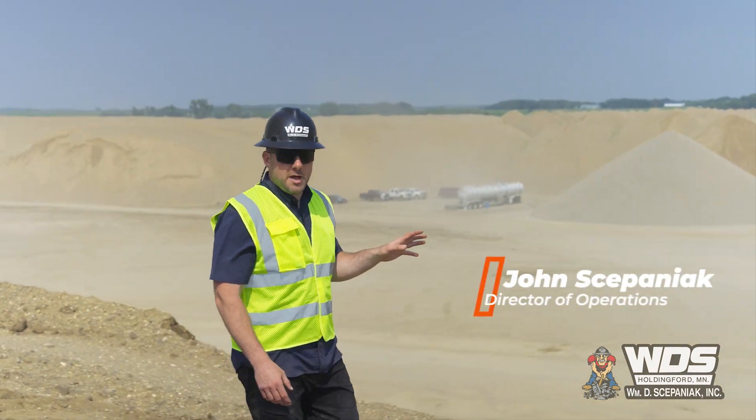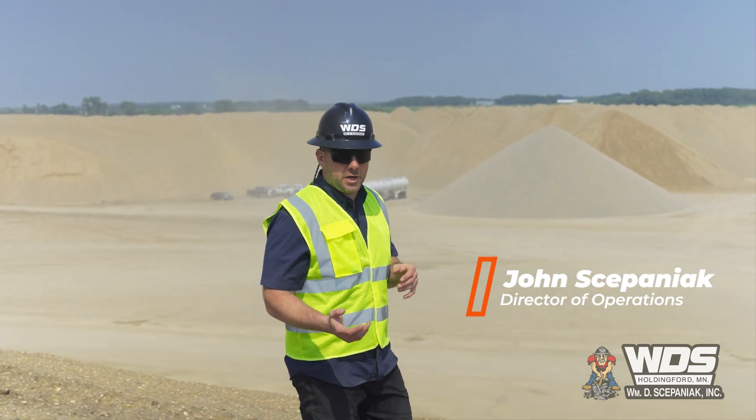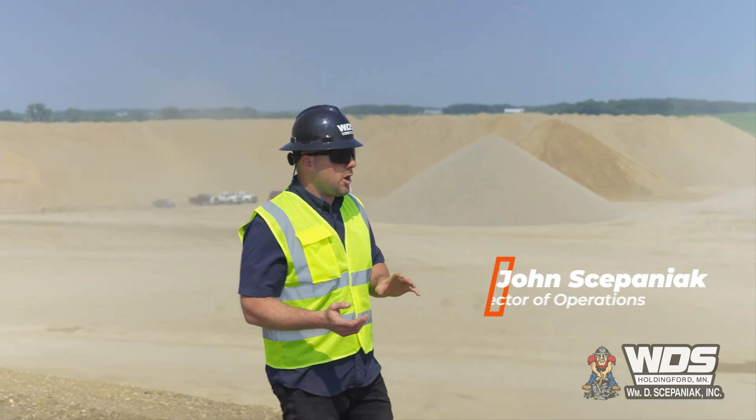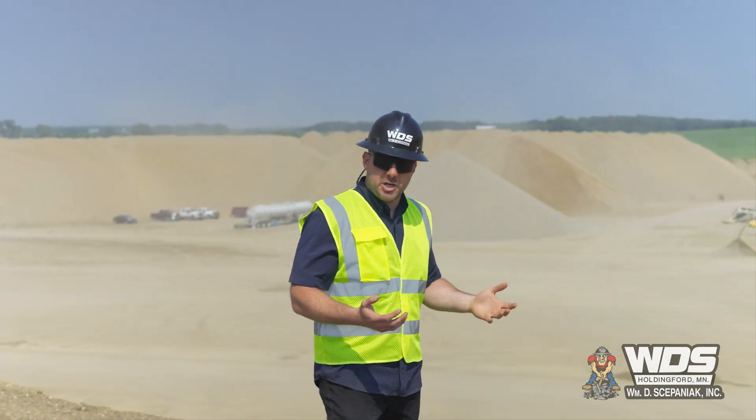Behind me is one of our largest sand and gravel operations where we've been tasked to produce over a million tons of throughput to get a hundred thousand tons of concrete aggregate. In addition, we're going to share today how we've restored and reclaimed sections of this mine to bring back the natural landscape after mining has been completed.